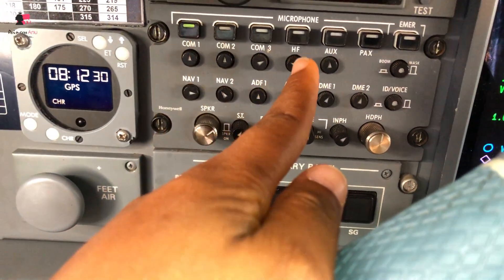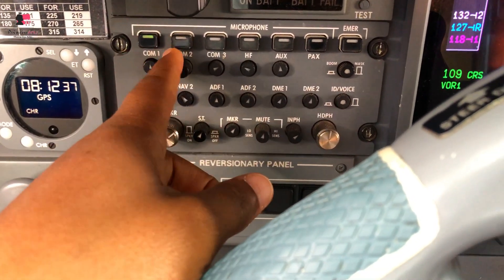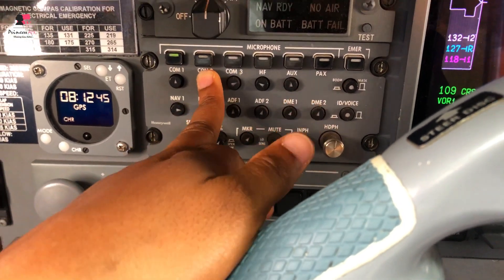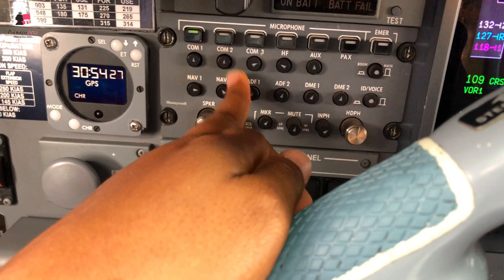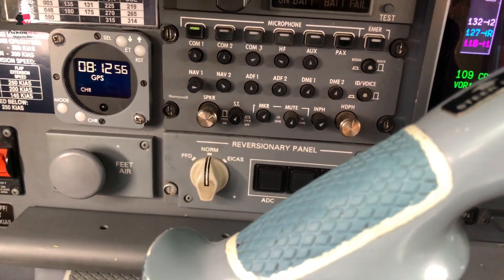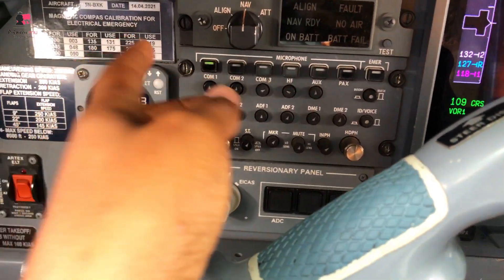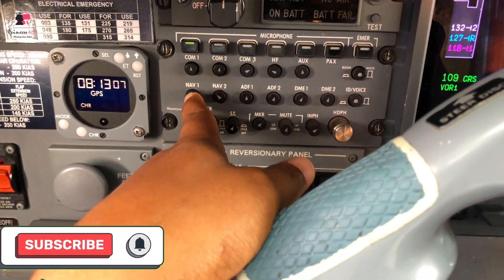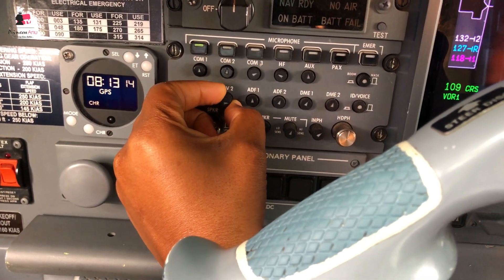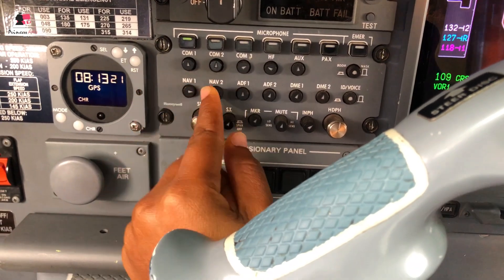In the COM box, you can actually listen to COM 1 and COM 2 at the same time - all you have to do is press COM 2 out, and you hear what they're saying on COM 2 while still on COM 1. These others - NAV 1, NAV 2, ADF 1, ADF 2, DME - once you press them out, you can listen to the Morse code. As I hear the Morse code now, it's telling us we are on the correct NAV frequencies. You can increase the volume by turning it up.